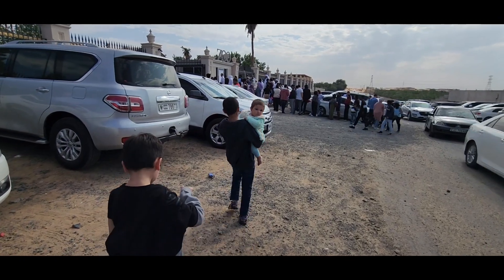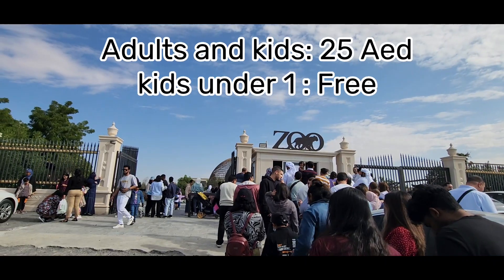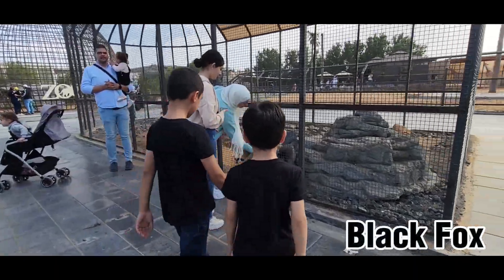Hi guys, welcome back to my channel. Today we are going to Umm Al Khayyman Zoo. Make sure to like and subscribe. This zoo does come with a fee, but it's totally worth it.